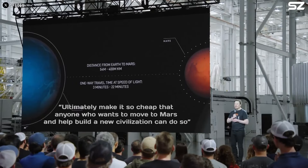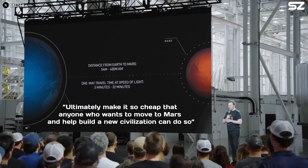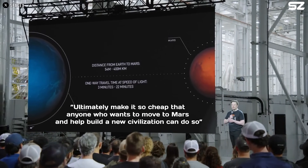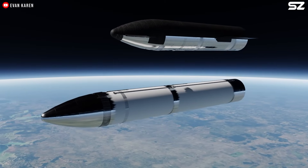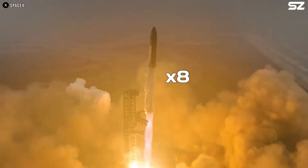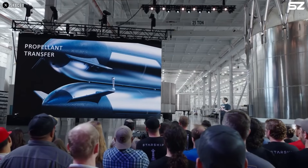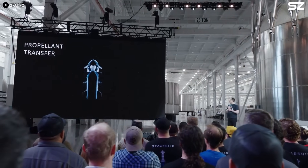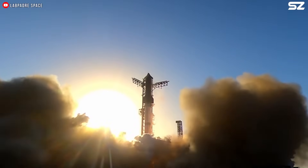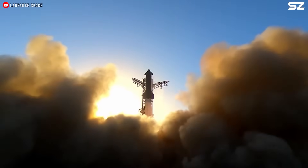Especially for long-term goals like building a sustainable presence on Mars. As Elon put it, the ultimate goal is to make it so cheap that anyone who wants to move to Mars and help build a new civilization can do so. Bigger ships would also improve orbital refueling — currently, it's estimated that around eight Starship tanker trips are required to fully fuel a ship for a journey to Mars, but a 142-meter Starship could reduce that number significantly.